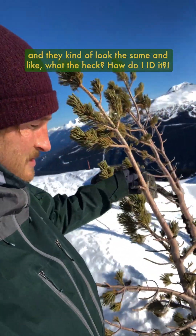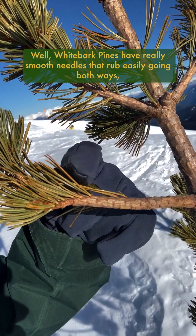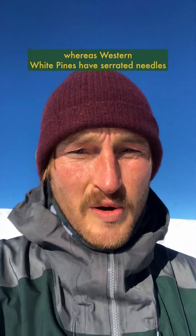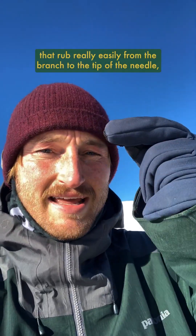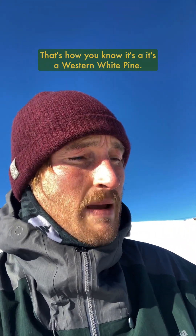But sometimes you're up in the mountains and they kind of look the same — how do you tell them apart? Whitebark pines have really smooth needles that rub easily going both ways, whereas western white pines have serrated needles that rub really easily from the branch to the tip of the needle, but going backwards it's gonna feel rough. That's how you're gonna know it's a western white pine.